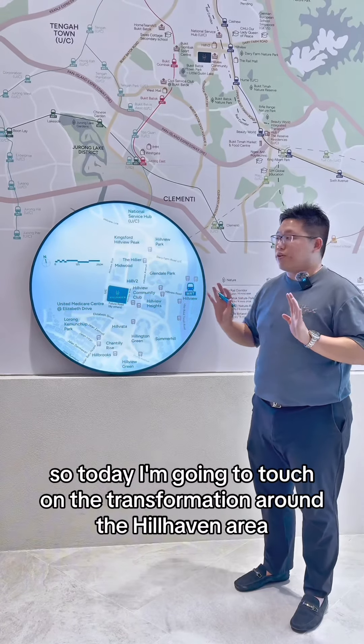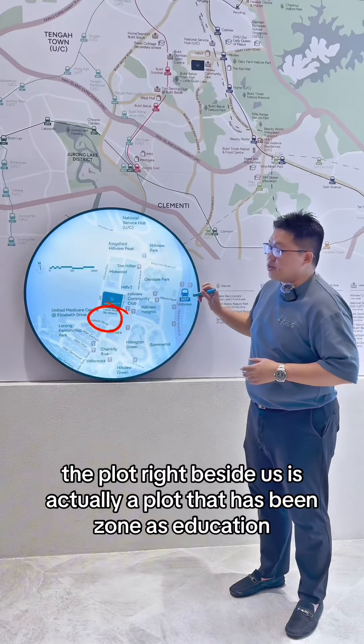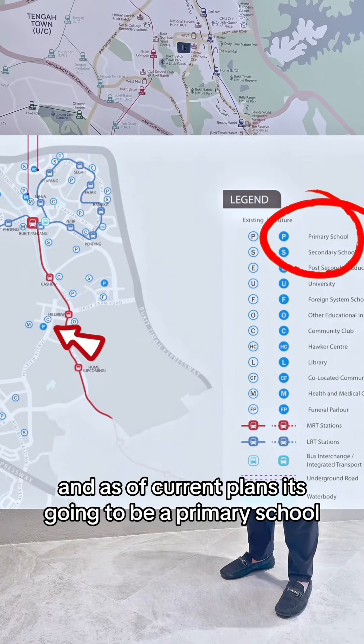Hi, I'm Kenny. Today I'm going to touch on the transformation around the Hillhaven area. The plot right beside us is actually a plot that has been zoned as education, and as of current plans, it's going to be a primary school.